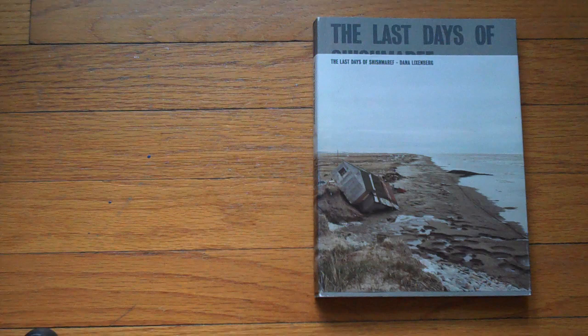Here is one of my favorite books, The Last Days of Shishmaref, by Dana Lixenberg. Dana is actually Dutch, so I'm sure she doesn't pronounce her name that way — Lixenberg, maybe? Who knows?